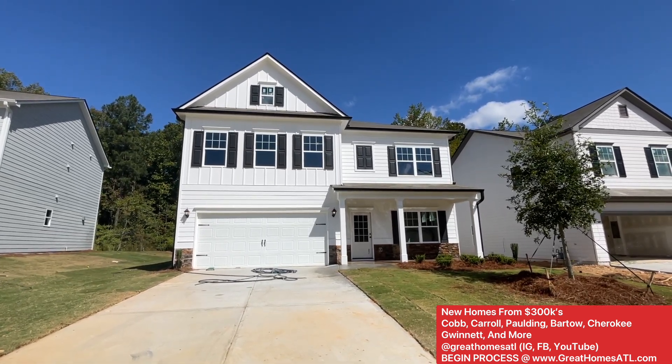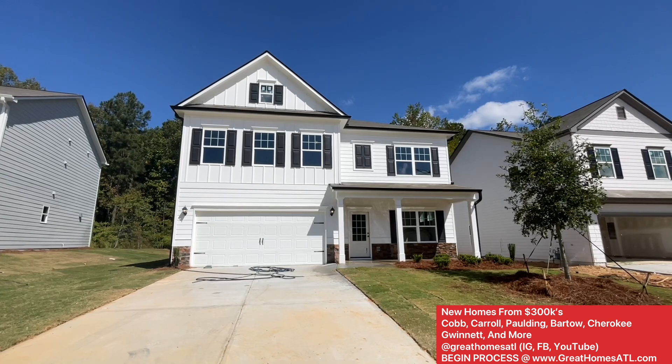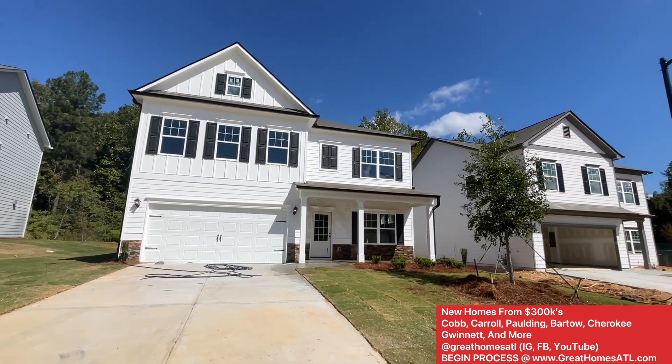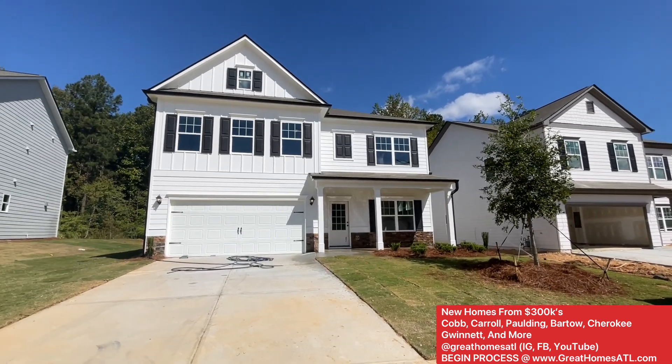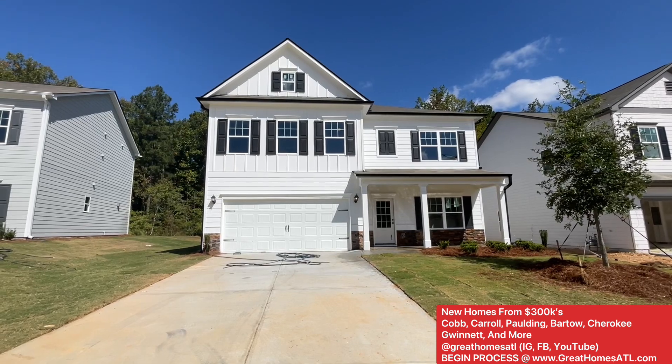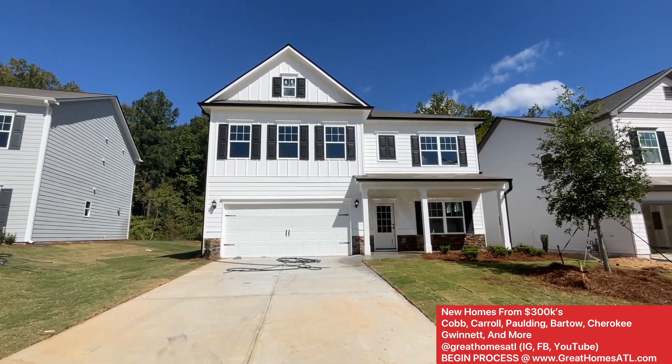You got a bunch of brand new home communities starting in the 300s. Can you believe it? 300s. Everything that I've been having to videotape mostly has been in floors all the way up to $1.5 million lately. So I know affordability is important to you guys and your dream is to build new if you can.